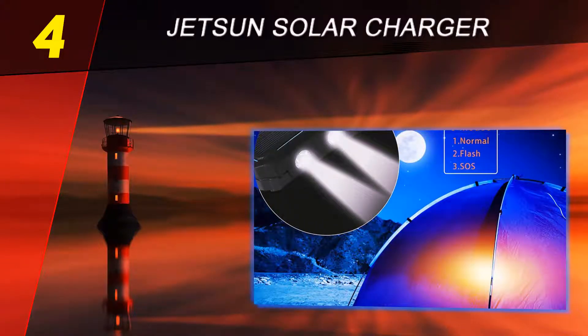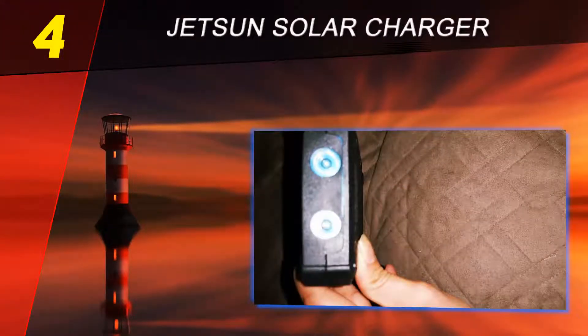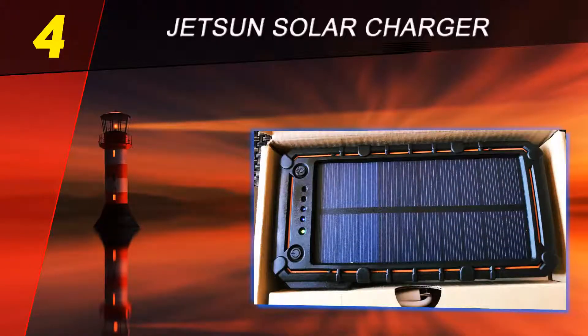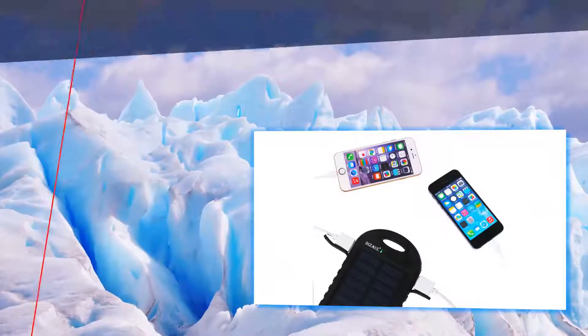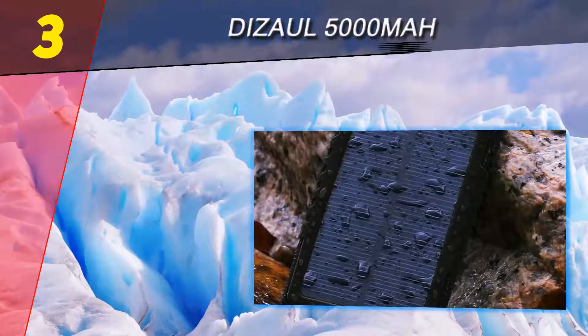It's easy enough to charge a smartphone and other portable devices that might come in handy during nights in the woods. A built-in LED light helps it serve dual purposes as a night light and shows you the amount of charge left in the power bank. Halfway through our list at number three is the Diezel 5000mAh.